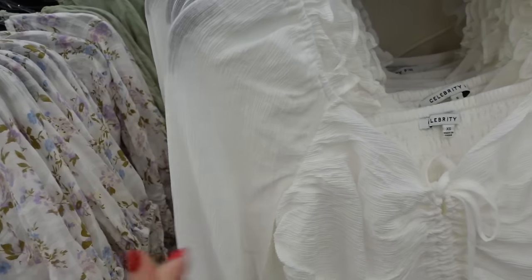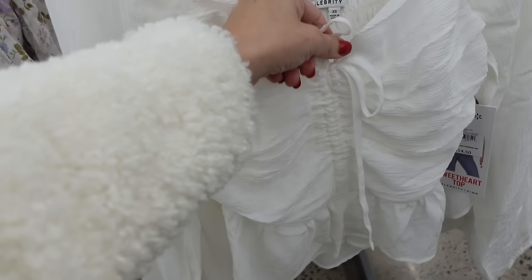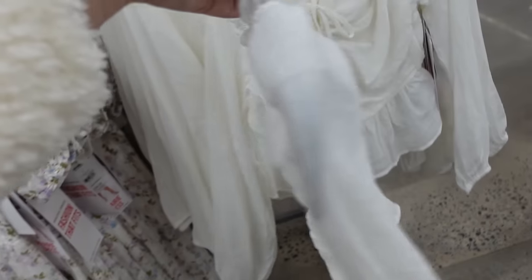New white top from Celebrity Pink — a really good basic that sells out quickly. Textured material with elastic on the wrist, drawstring so you can adjust the height, keyhole peplum at the bottom, and smocked through the back. Going to be $14.50.